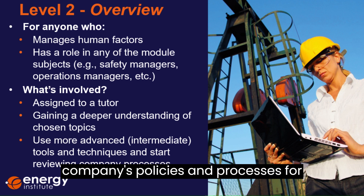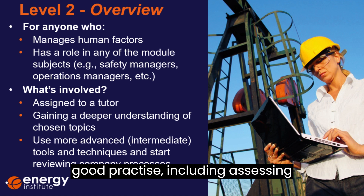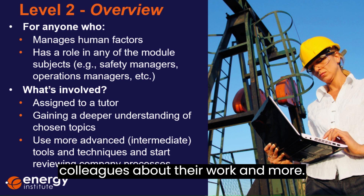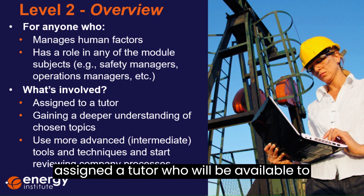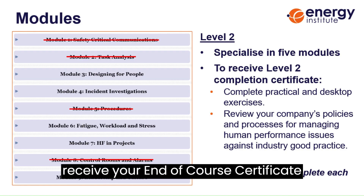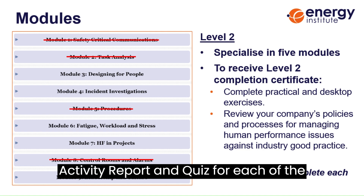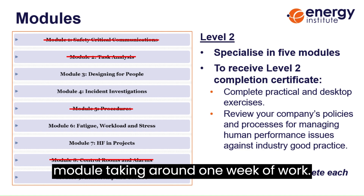You'll be reviewing your company's policies and processes for managing human performance issues against good practice, including assessing equipment and tasks, talking to colleagues about their work and more. When you sign up to level two, you'll be assigned a tutor who will be available to guide you and answer your questions. To receive your end of course certificate for level two, you'll need to pass the activity report and quiz for each of the five modules that you choose, with each module taking around one week of work.